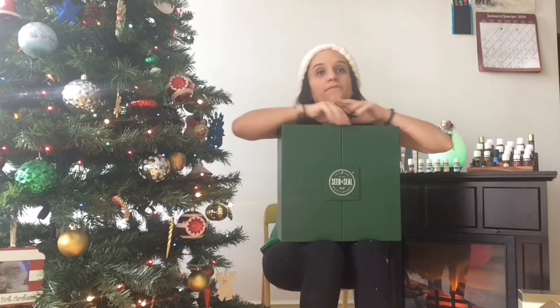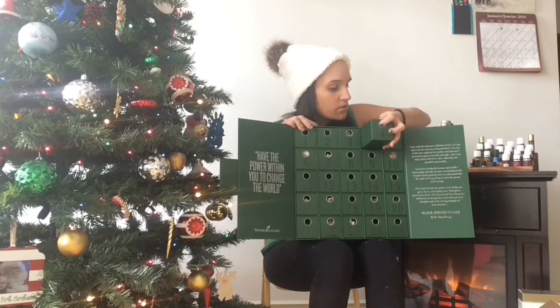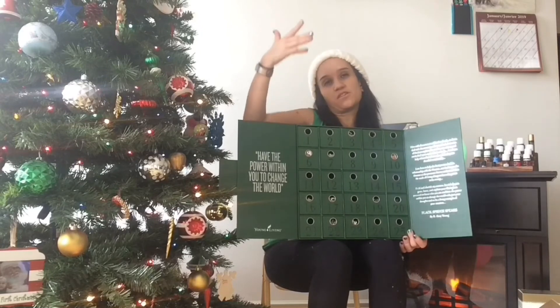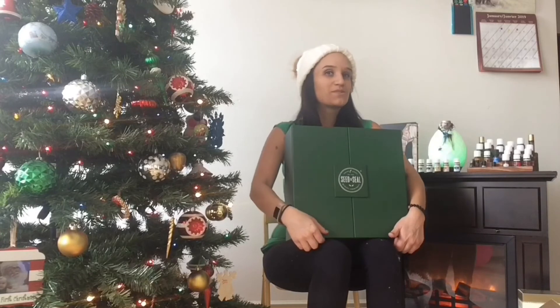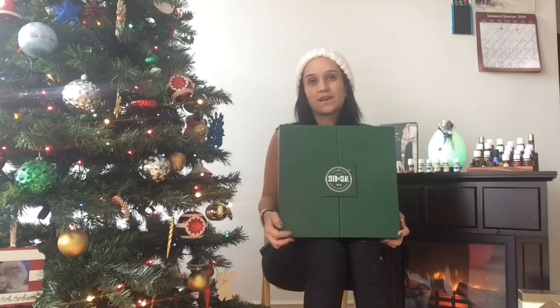The most exciting thing I got is the advent calendar. I am so excited for this — I did open day number four because I just couldn't resist, but I'm going to keep the rest as a surprise. I had it up by my vanity and I was tempted to open everything, so I moved it to my daughter's closet. I'm really hoping for some Rose oil. The day four item I almost ordered separately because it was so cute.